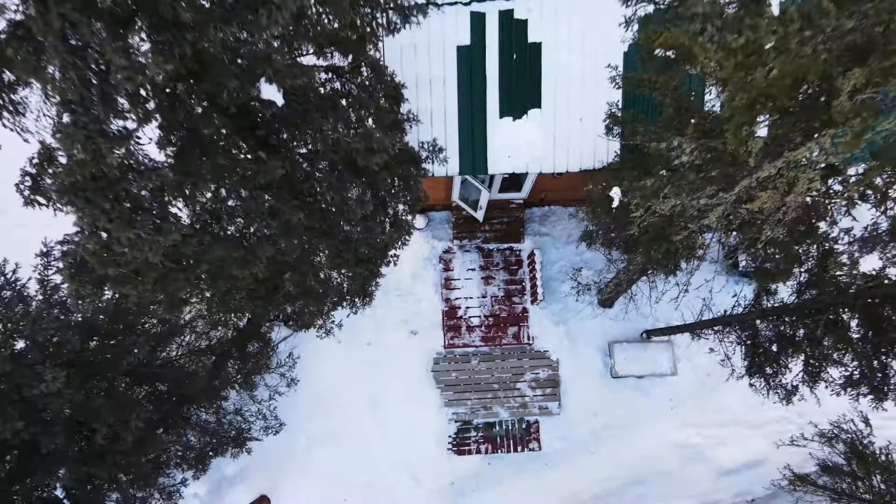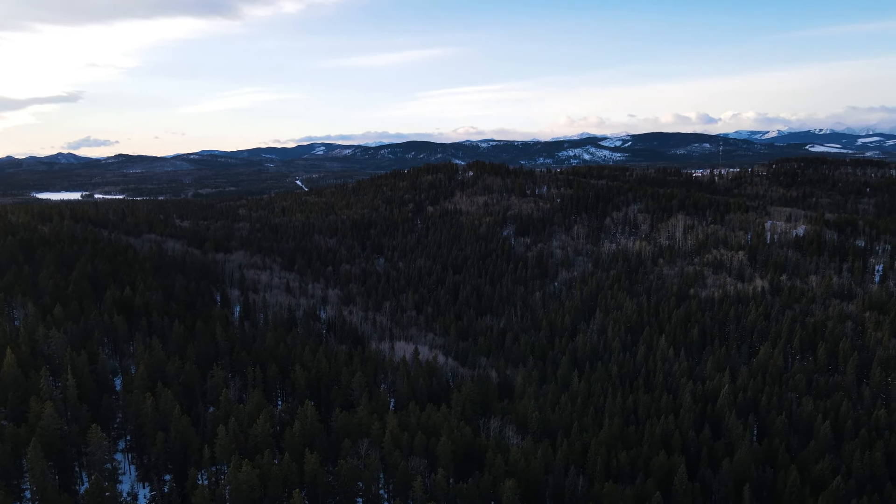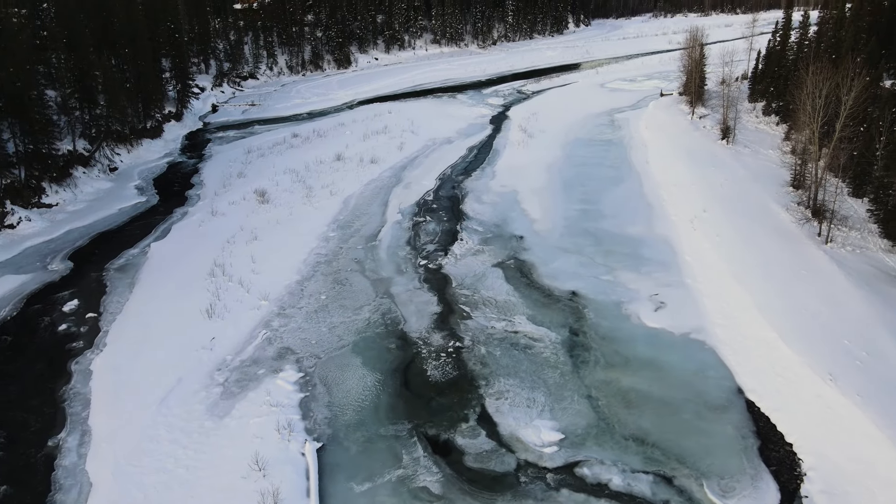We're in Bragg Creek! We are now in Bragg Creek, Alberta, which isn't too far from where we live — about an hour. We can't stay away from the mountains. We can't. We love the mountains.